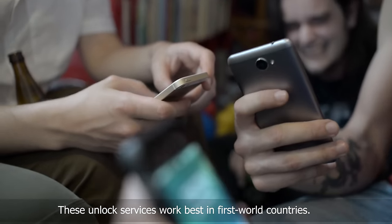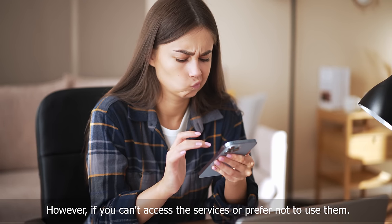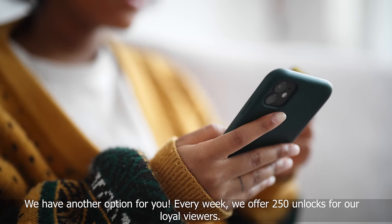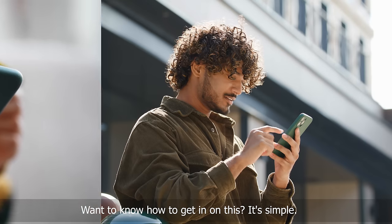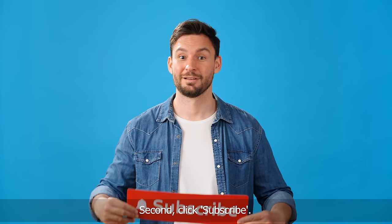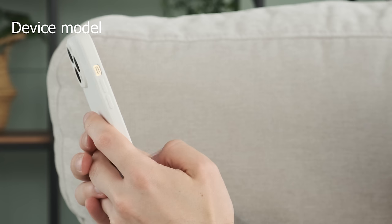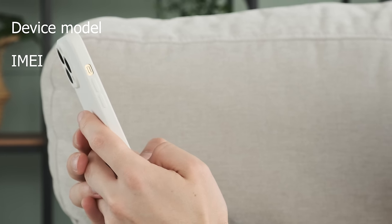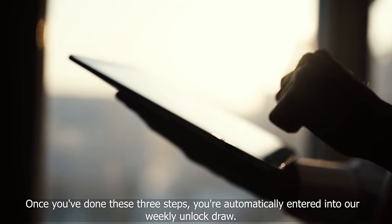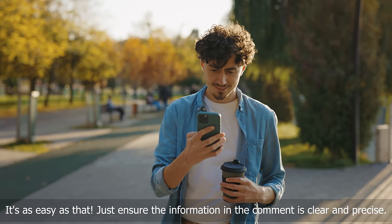These unlock services work best in first-world countries. However, if you can't access the services or prefer not to use them, we have another option. Every week, we offer 250 unlocks for our loyal viewers. It's simple: give this video a thumbs up, click subscribe, and drop a comment below with your device model like a Samsung S9, IMEI, and country. Once you've done these three steps, you're automatically entered into our weekly unlock draw. Just ensure the information in the comment is clear and precise.